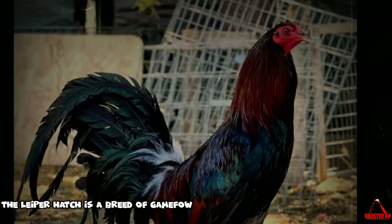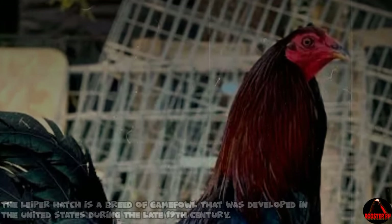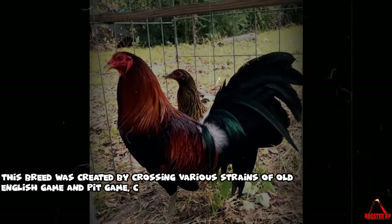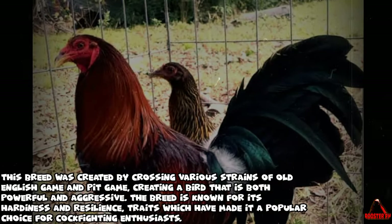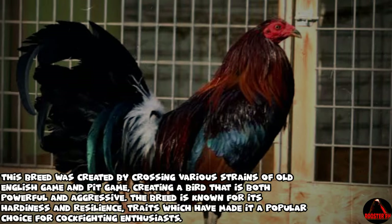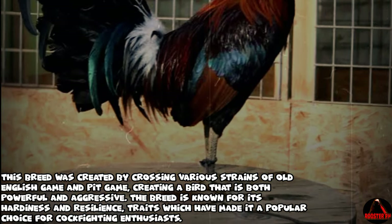The Leaper Hatch is a breed of game fowl that was developed in the United States during the late 19th century. This breed was created by crossing various strains of Old English game and pit game, creating a bird that is both powerful and aggressive. The breed is known for its hardiness and resilience, traits which have made it a popular choice for cockfighting enthusiasts.